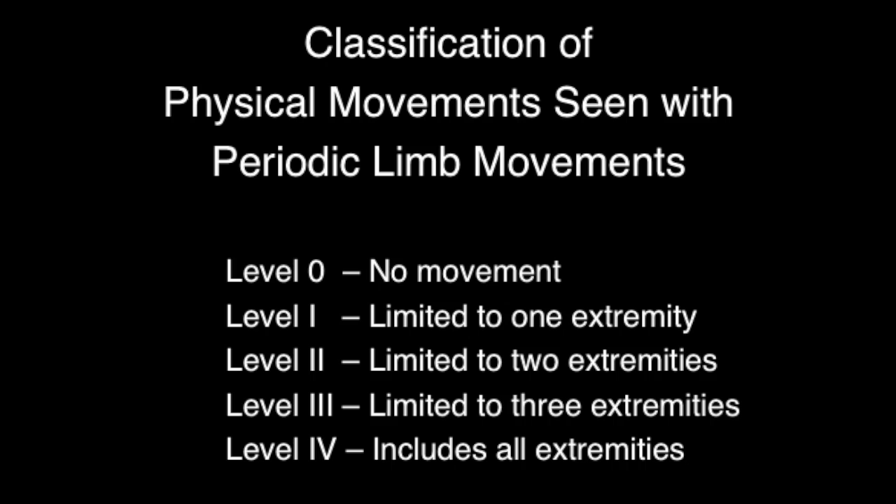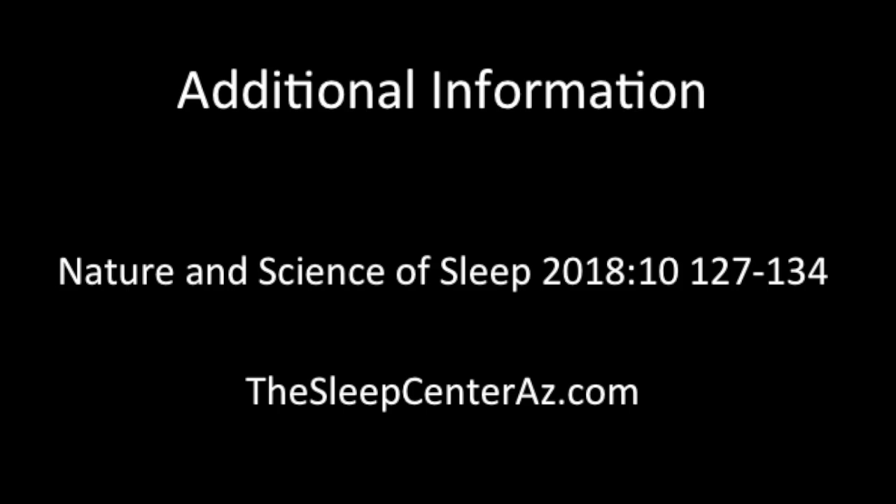This video demonstrates a level two movement. In our laboratory, we used a simple classification system for these physical movements, rated from zero — no movements — one for one extremity, two for two, three for three, and four for all extremities. We published work on this field and the reference will appear on the screen.